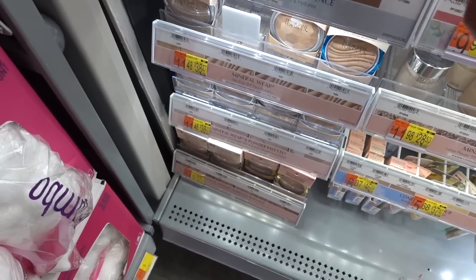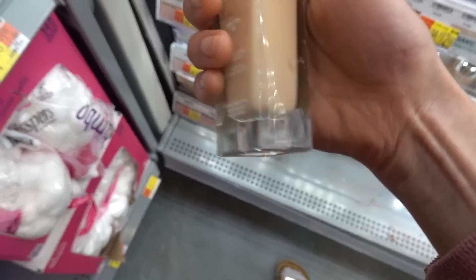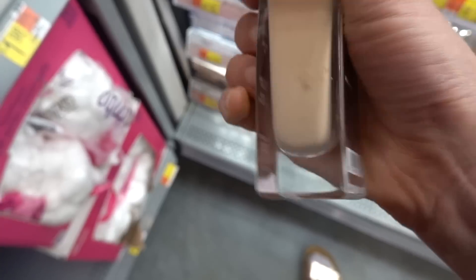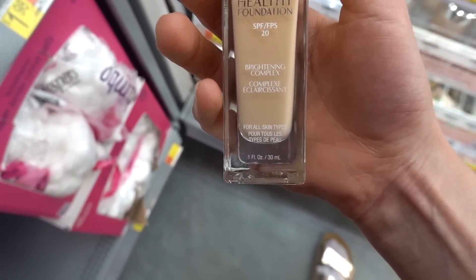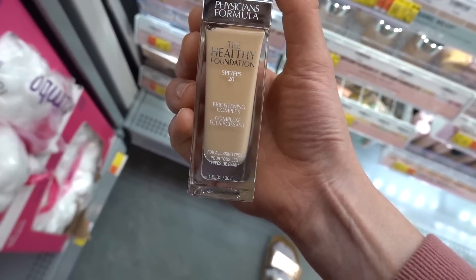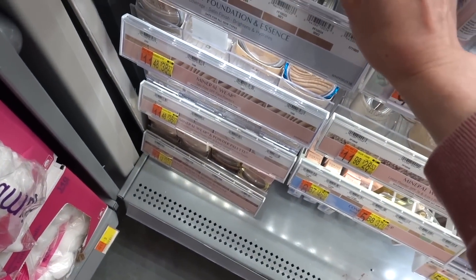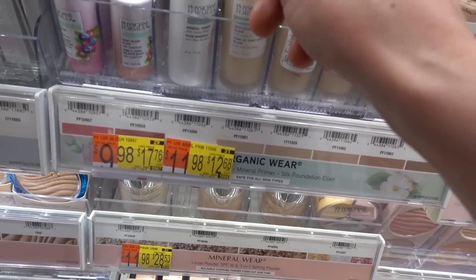Their healthy foundation has SPF 20 — not enough SPF. It only has octinoxate in it, which is a UVB filter but doesn't protect against UVA. So this wouldn't be enough sunscreen on its own — it's fine to use, but you still need to wear a proper sunscreen underneath.